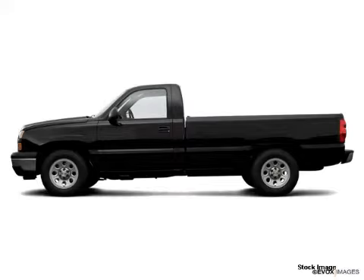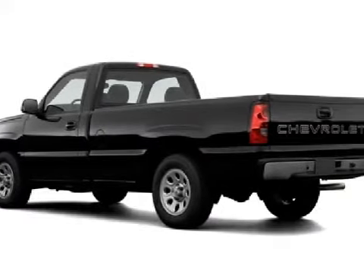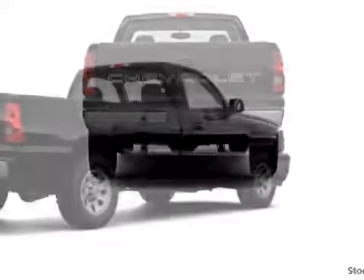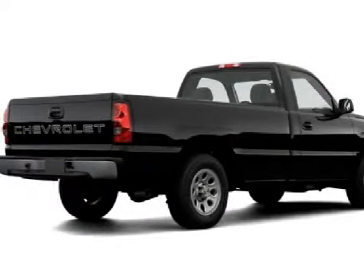This strong 2006 Chevrolet Silverado 1500 comes equipped with a tenacious 4.3-liter six-cylinder 12-valve engine, proven transmission, and has the off-road capability of four-wheel drive. This two-door truck comfortably seats passengers.